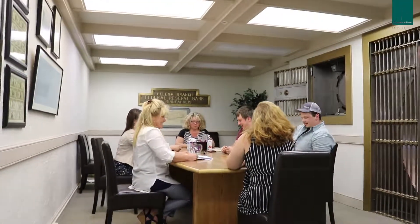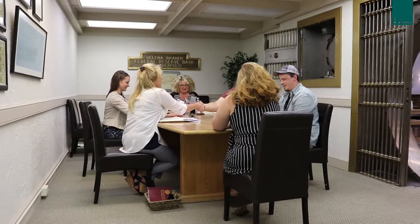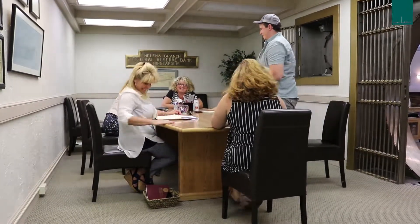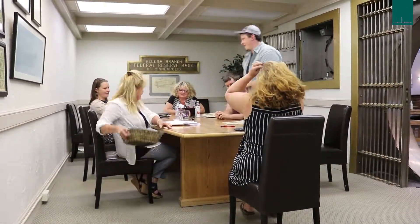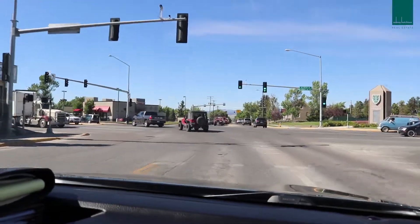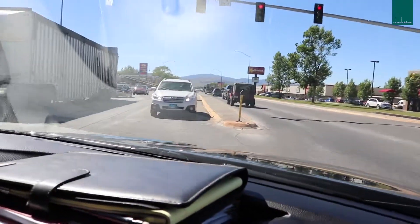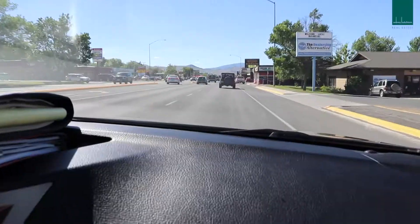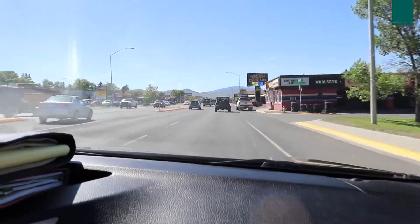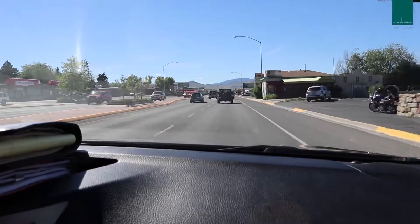Thank you so much, thank you so much! Thanks for making that happen, Taddy. I have been working with these guys since like January, and I am very pleased — they've been just champs.